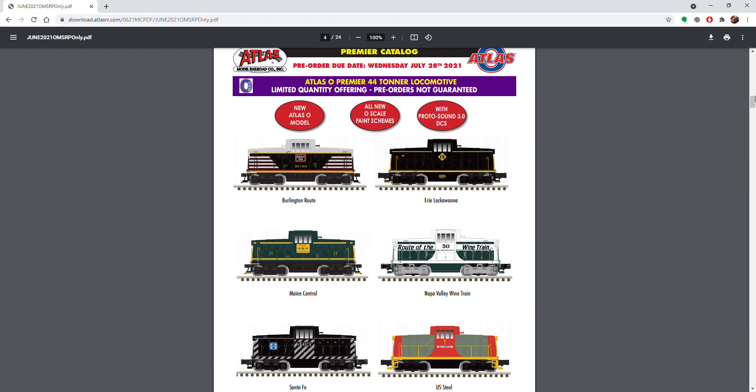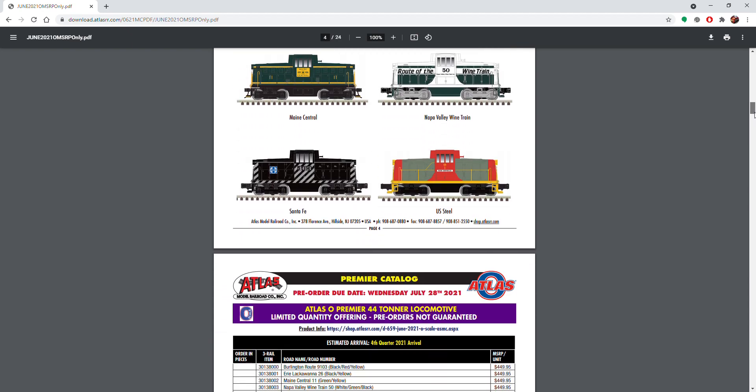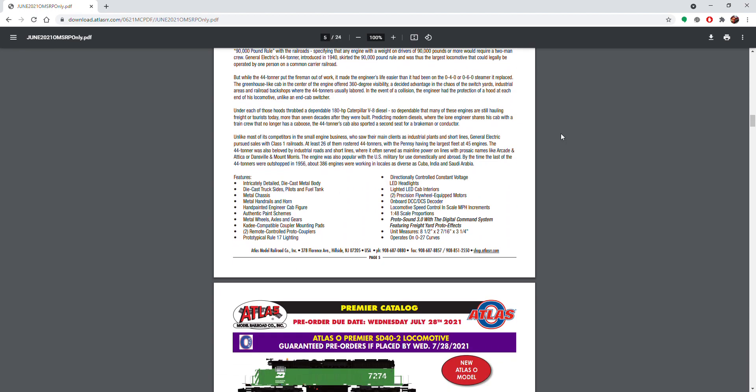We've got the 44-tonner here — really cool. It still does not look like they have fixed pilots, which is a bummer, but oh well. You can see in the feature list it's literally the carryover from MTH.